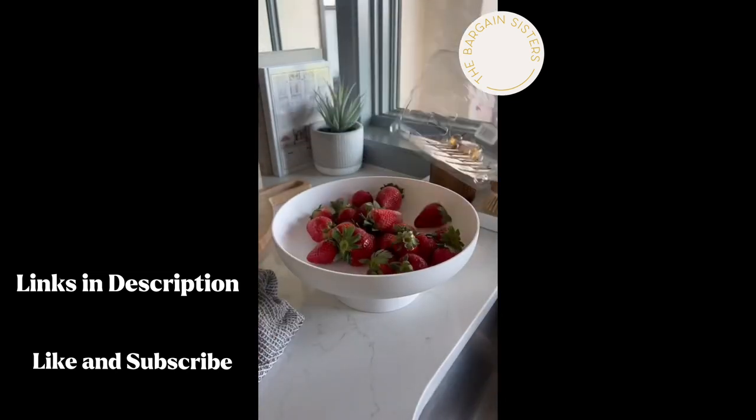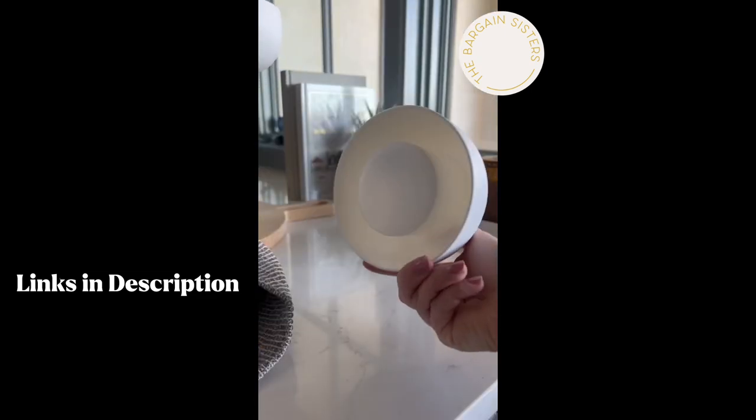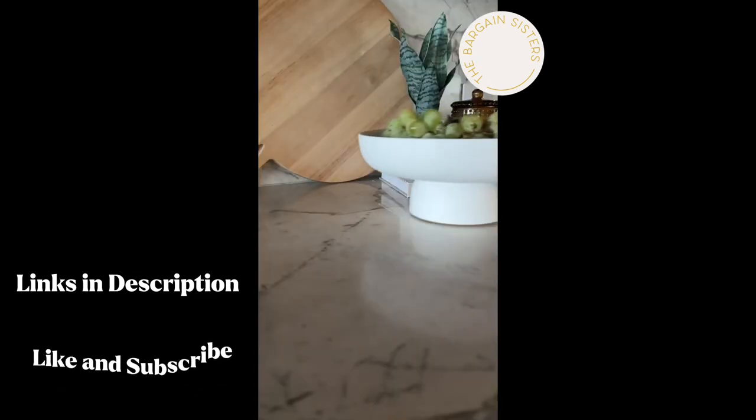If you need more space in your kitchen, you definitely need this. You can wash your fruit and vegetables, put the base back on, and place it on your counters for a beautiful display.